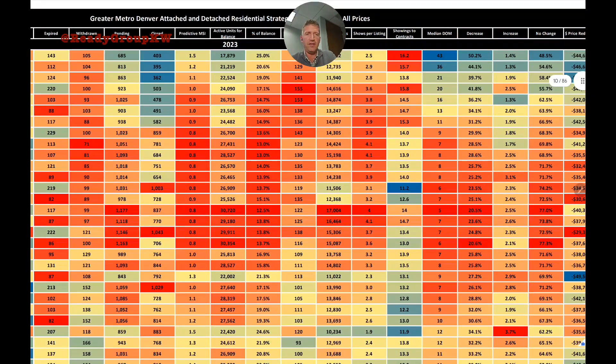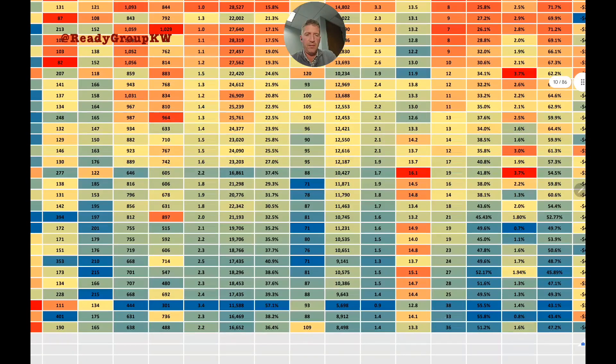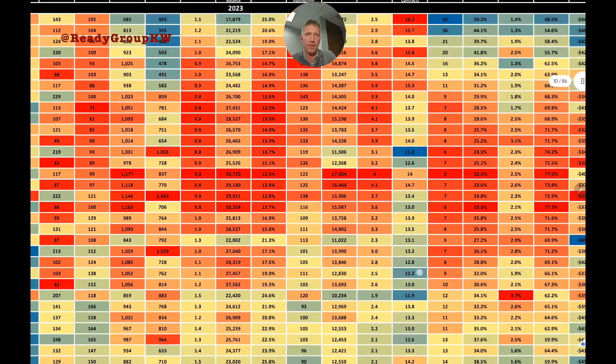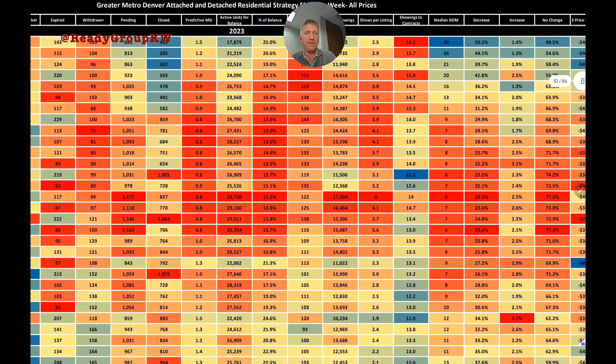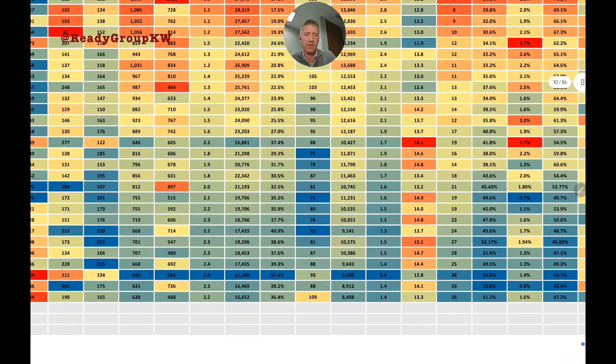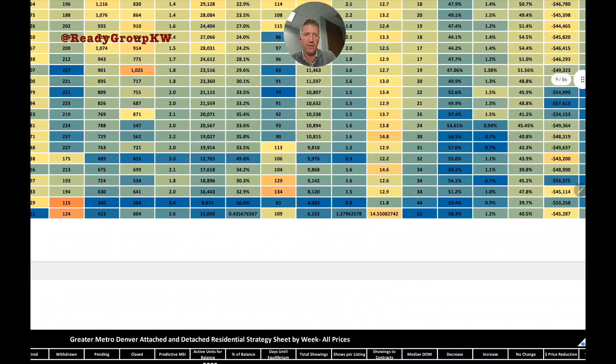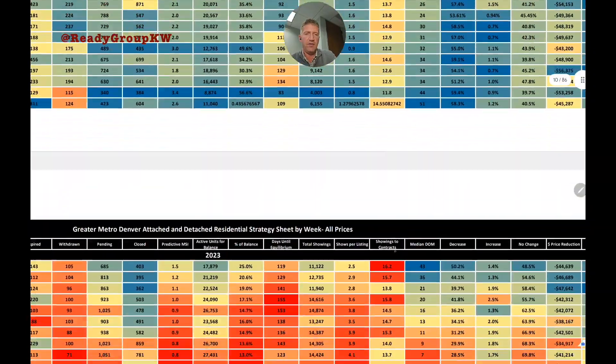Showings to contract: how many showings did the average listing receive before going under contract? Last week that number was 13.3. The high this year was around 16.2, so it's been in the mid-teens range all year. Last year at this time, the number was in the lower teens.